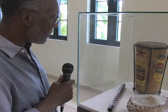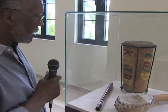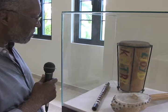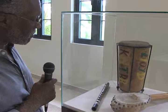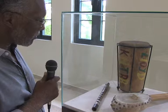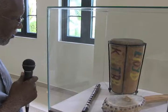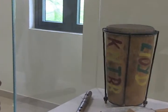Over here we have an akete drum, or repeater drum as it's called — a drum used by Rastafarian musicians. This particular drum belonged to the great Skatalites drummer, master drummer Lloyd Knibbs. Indeed, you can see his name is written in red, gold and green on the drum.